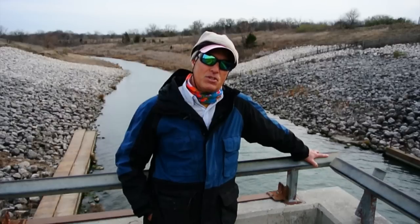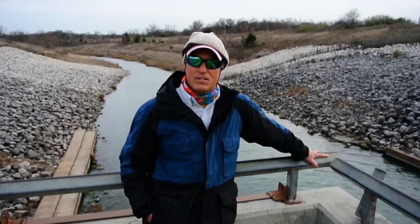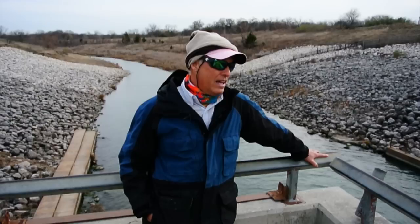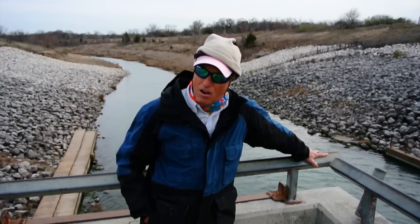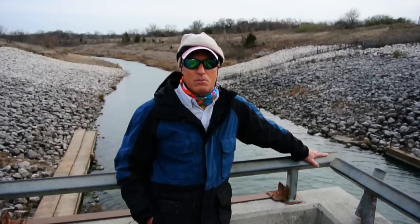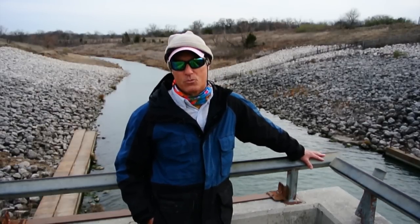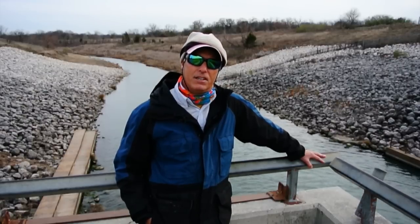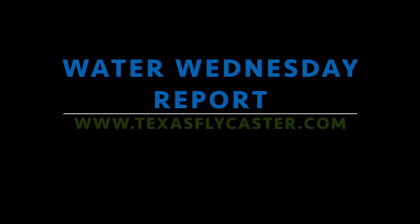Thanks for watching this episode. This was Water Wednesday — we're in early February 2015. If you like what you see, please feel free to subscribe to my YouTube channel. If you're a lover of the written word like I am, there's always the website www.TexasSupplyCaster.com, where you'll find a lot more information about the things we talk about in our videos. Thank you.